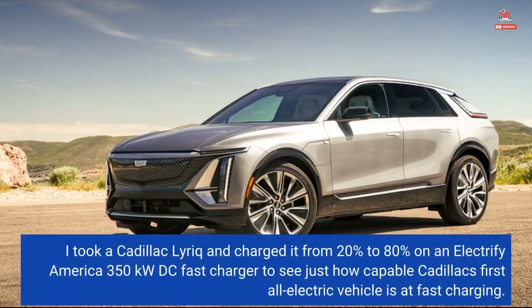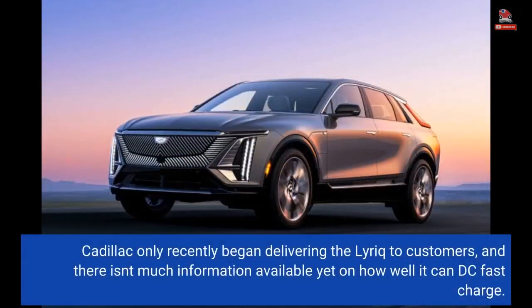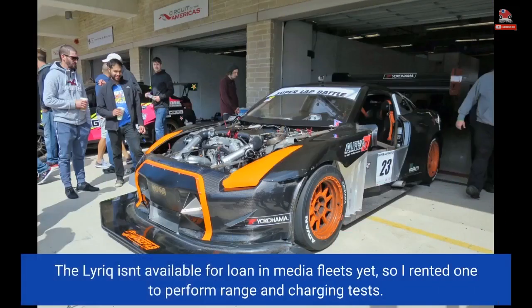I took a Cadillac Lyric and charged it from 20% to 80% on an Electrify America 350kW DC fast charger to see just how capable Cadillac's first all-electric vehicle is at fast charging. The Lyric isn't available for loan in media fleets yet, so I rented one to perform range and charging tests.